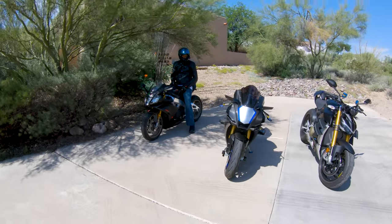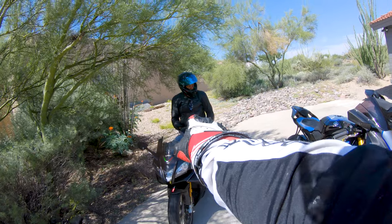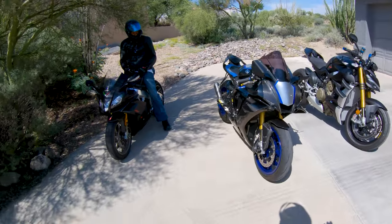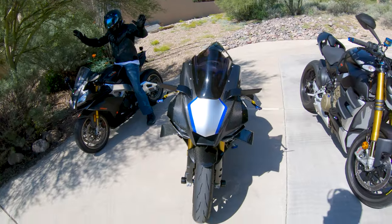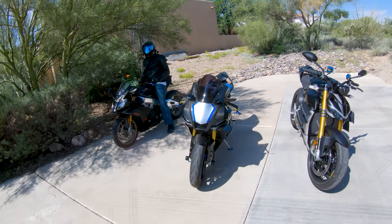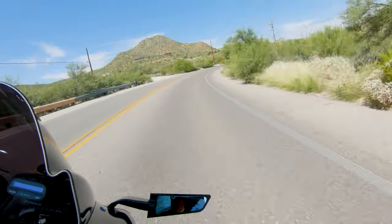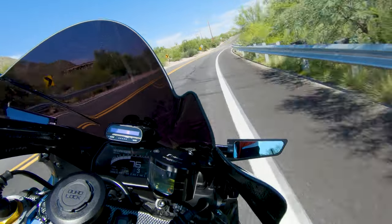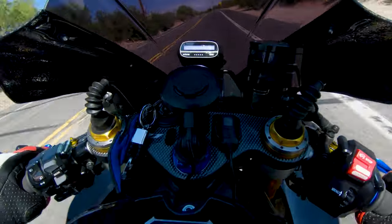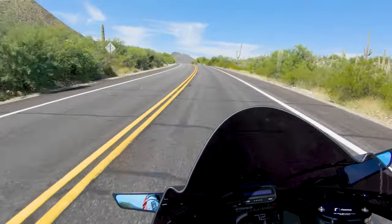Look at what we have here today — a wonderful lineup, but it's all about the R1M. This fine gentleman is allowing me to ride his beautiful beast, so I'm obviously going to let him ride the RC4 1100 Factory. It's the first time on an R1, especially an R1M. I'm very excited — let's do this.